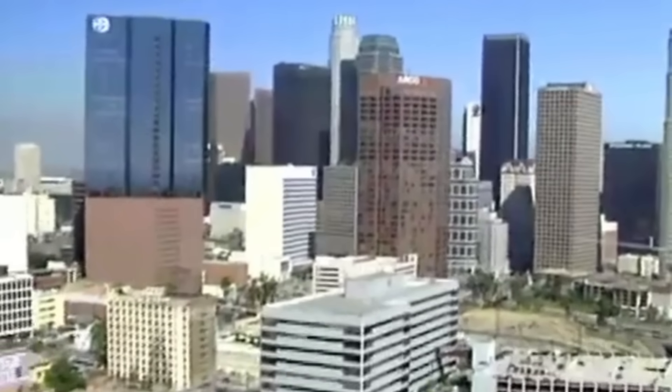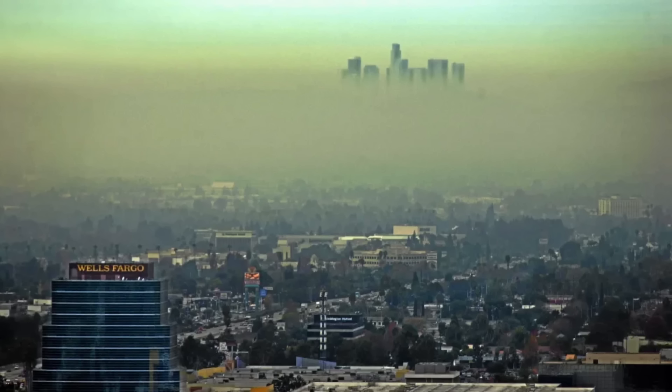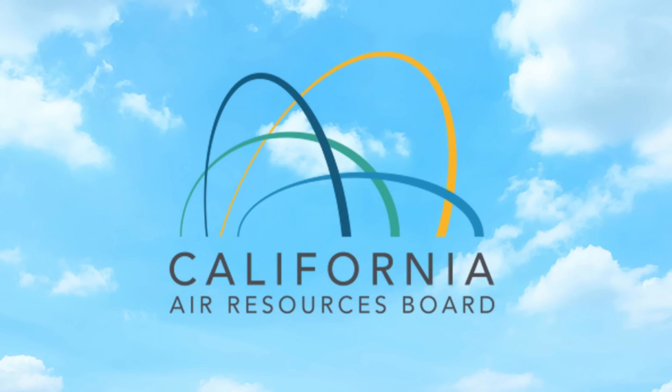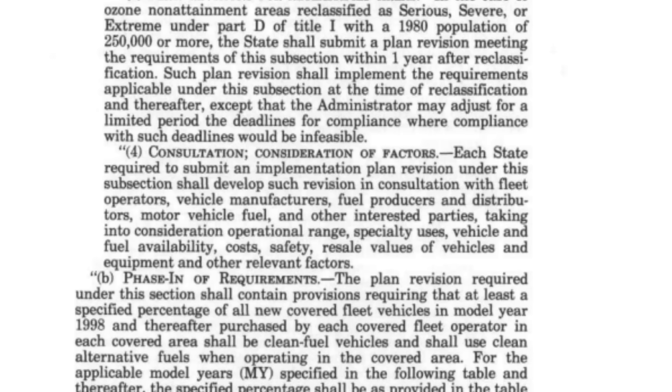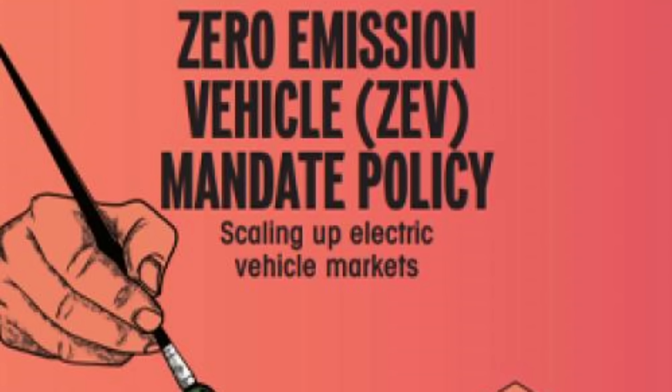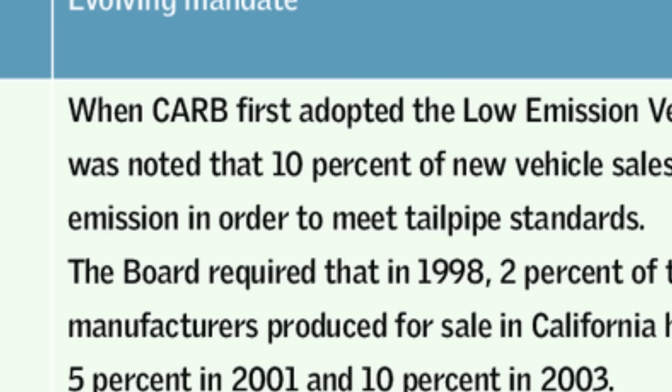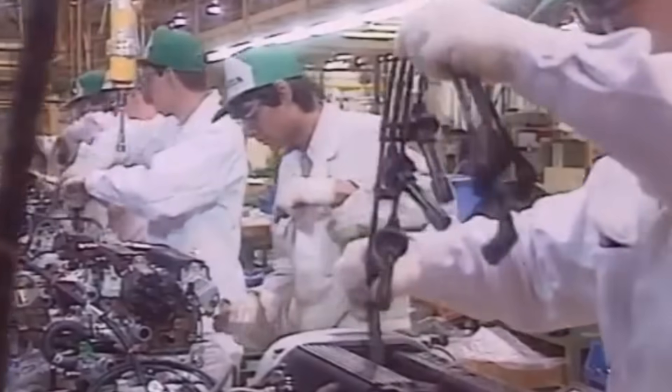The EV Plus story really starts not with Honda, but with California. Back in the late 1980s, California's smog problem was so bad that the state decided to take matters into its own hands. The California Air Resources Board, or CARB, had the authority under the Federal Clean Air Act to set its own emissions standards. In 1990, CARB wrote out the famous Zero Emission Vehicle Mandate. Starting in 1998, 2% of manufacturer sales in California had to be zero emission vehicles. That number would rise to 5% by 2001 and 10% by 2003. For big automakers, this was an absolute nightmare.